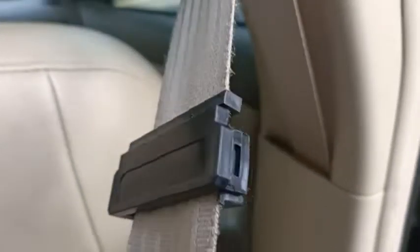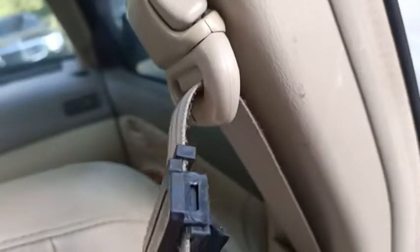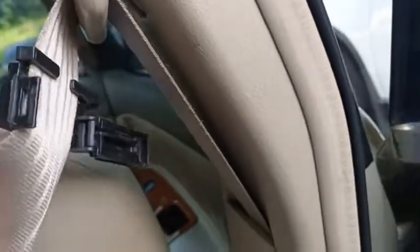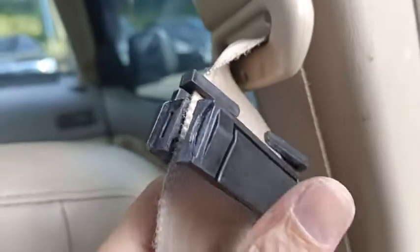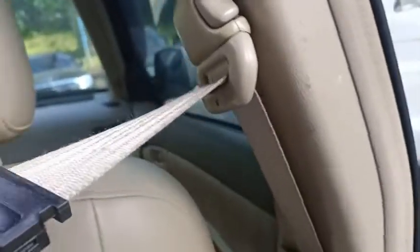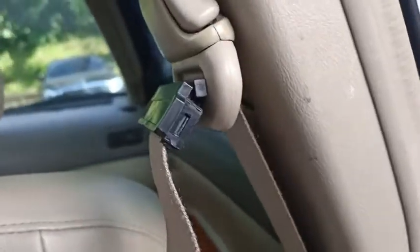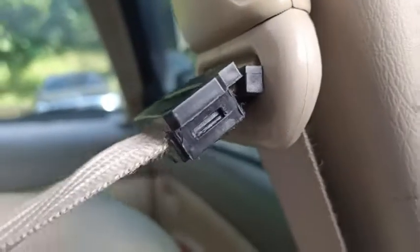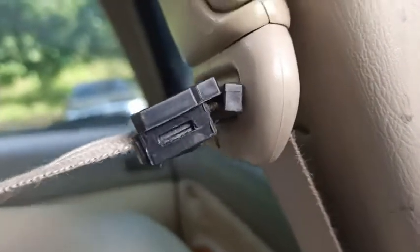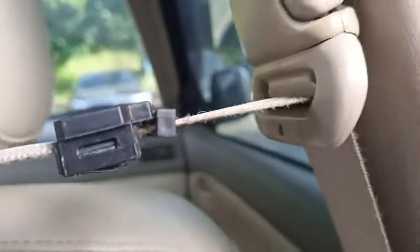This is the full-function quick-lock retaining clip for seat belt. Install it on the seat belt like this. Release the seat belt, and the clip will automatically move up against the seat belt loop, and the front end will bend down to bend the seat belt.